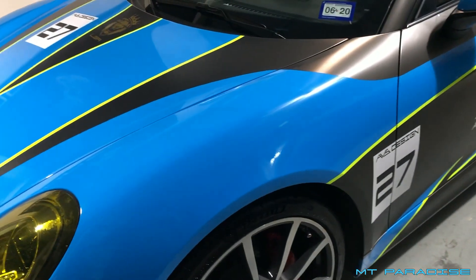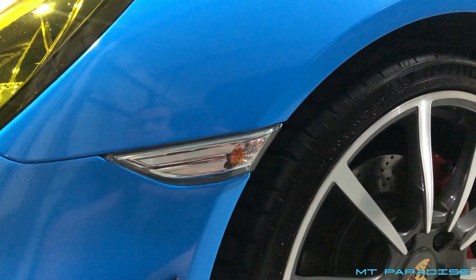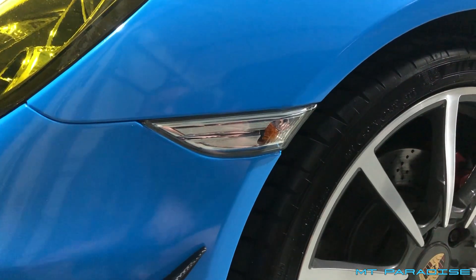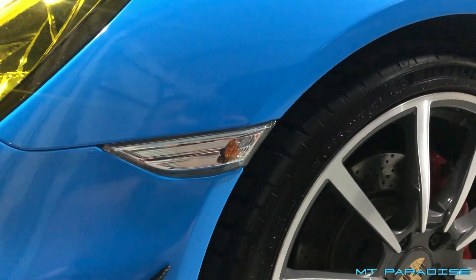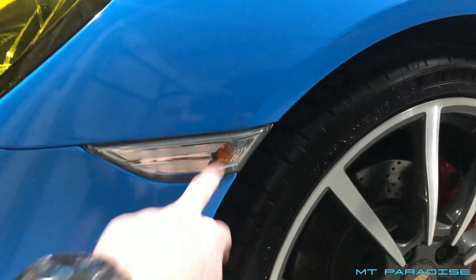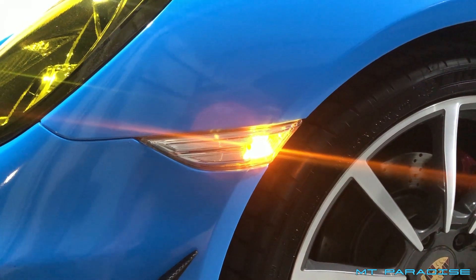Another Amazon purchase is the side marker. If you're in a state or country where you can have white side markers, definitely replace the original ones because the original orange lens looked terrible. In Texas, as long as the actual light emitted is orange or amber, it's perfectly fine regardless of the lens color. So whenever I turn it on, it lights up orange.